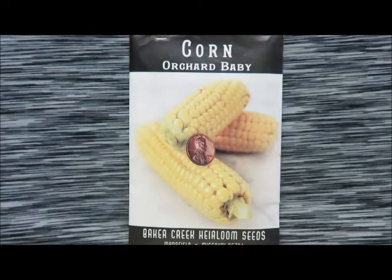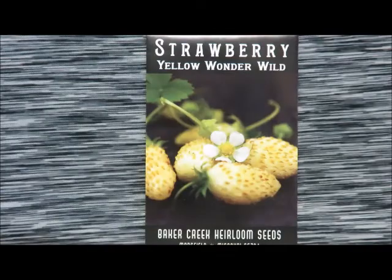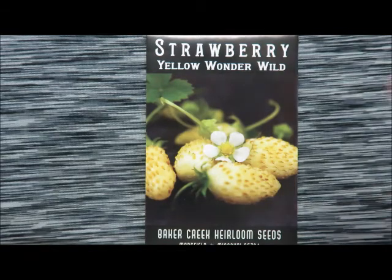Next up we have some orchard baby corn — it's a very small corn ear and we're kind of excited about these. Now, I saved this strawberry away from the others because when we received our order it was actually left out. We let them know, their customer service was awesome, and they sent us another pack. This is the yellow wonder wild strawberry — when it's this off-white, yellowy color it is fully ripe, so I'm excited to try these.